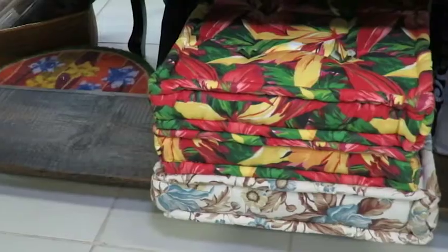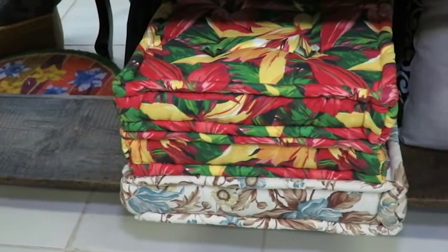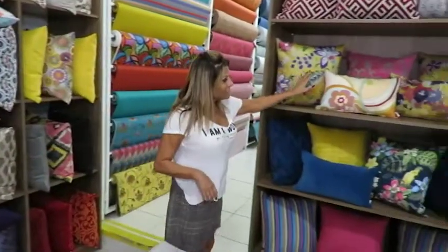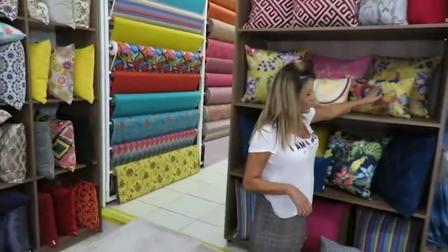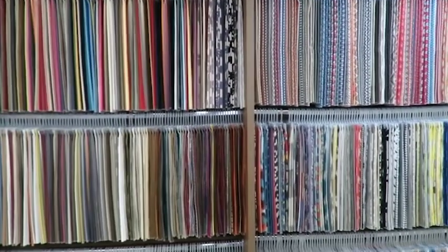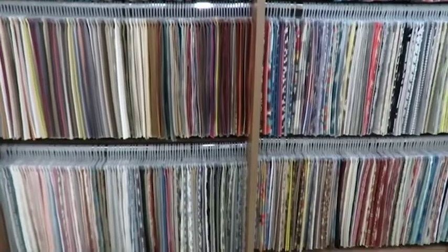The Casa Máxima also works with futons. Here we can find the almofadas prontas, already cheias, like these that you are seeing, in the most varied stamps. We can also take only the almofadas to replace them depending on the station — if it's summer, we put more floral; if it's winter, we put the ones that will make the environment more warm.